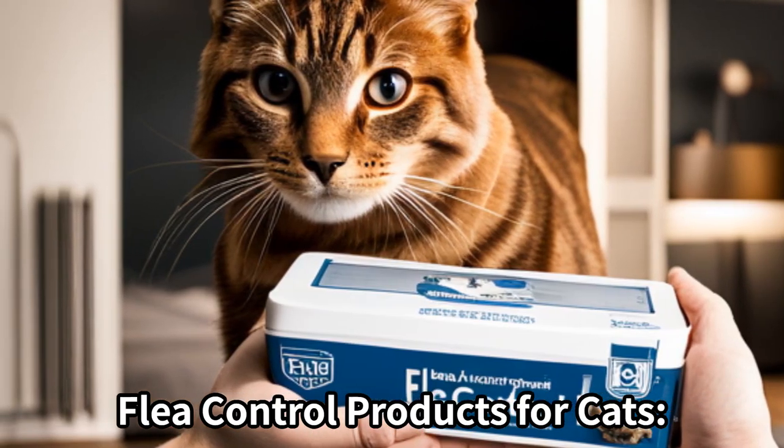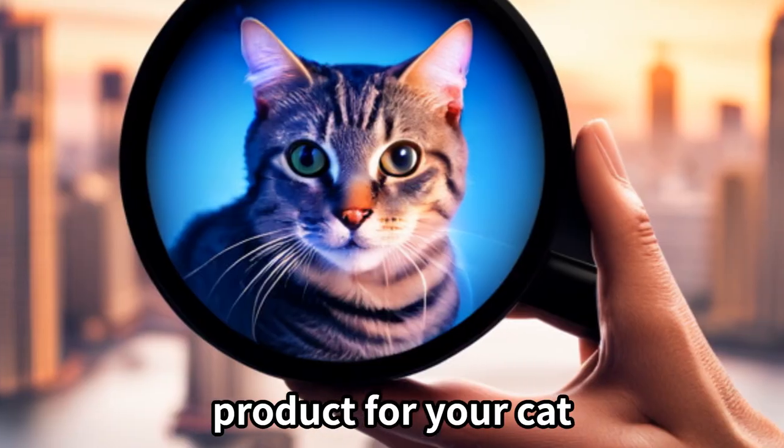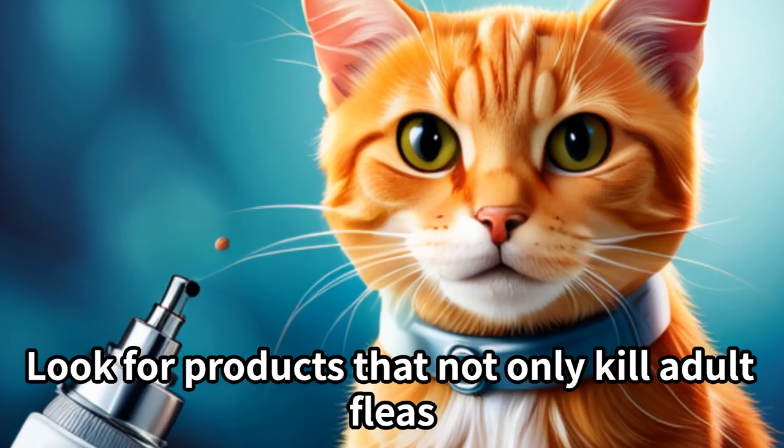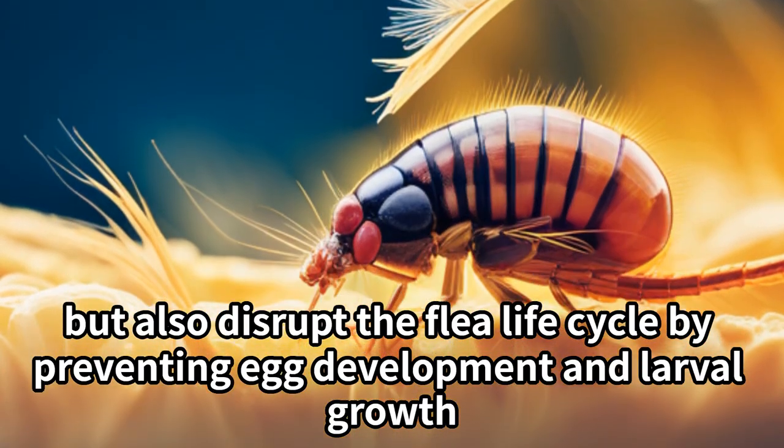Flea control products for cats. Consult with your veterinarian to choose an appropriate flea control product for your cat. Look for products that not only kill adult fleas, but also disrupt the flea life cycle by preventing egg development and larval growth.